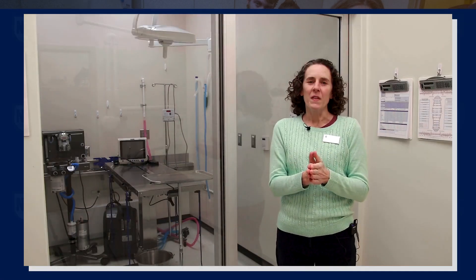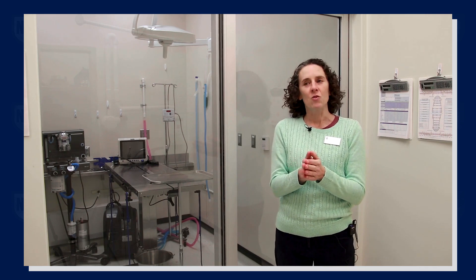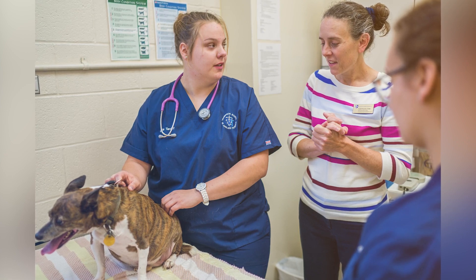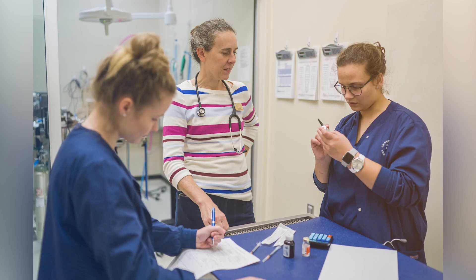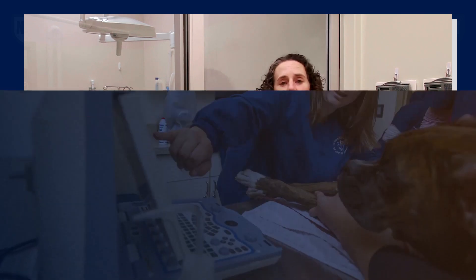Our students, when they graduate with their associate degree, have an opportunity to transfer into UNH's four-year animal science program. They can complete the two-year Vet Tech degree and the four-year UNH animal science bachelor's in four years total, which is really exciting for those students that want to go beyond just the associate degree.